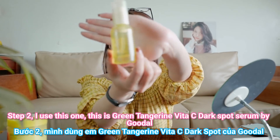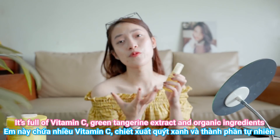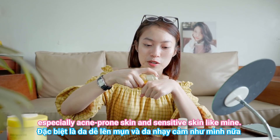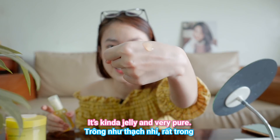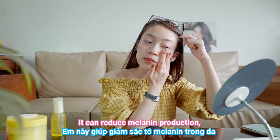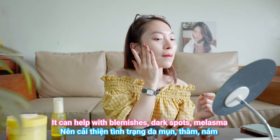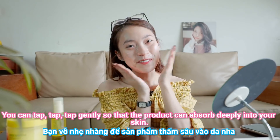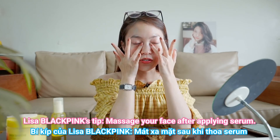Step number two: I use the Green Tangerine Vita C Dark Spot Serum by Goodal. It's full of vitamin C, green tangerine extract, and organic ingredients, so it's super safe for all skin types, especially acne-prone and sensitive skin like mine. Its formula is kind of jelly and very pure. I use it every morning and every night — twice a day. It can reduce melanin production, help with blemishes, dark spots, and melasma, and also moisturize the skin. Pro tip: tap it gently on your face so the product absorbs deeply into the skin.